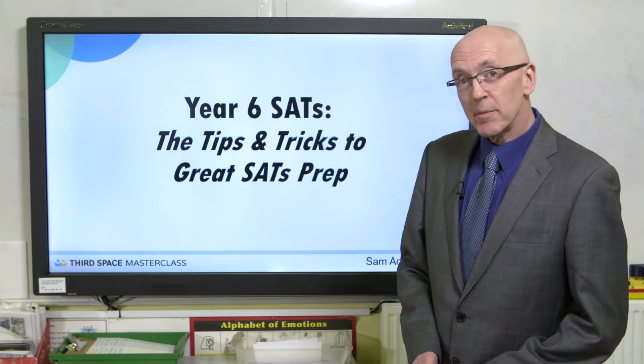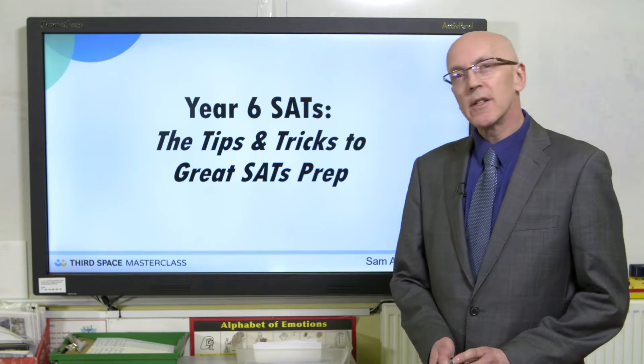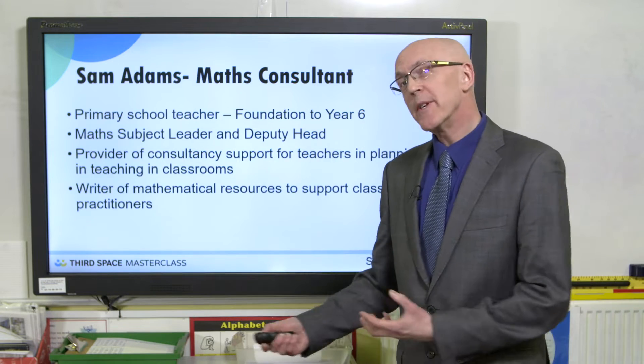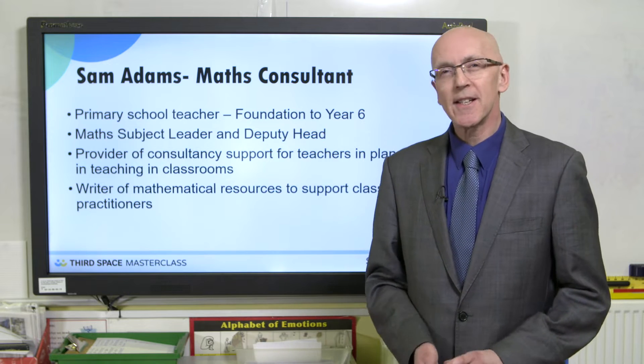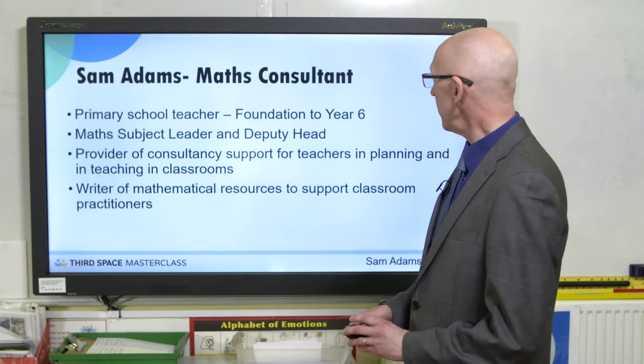Hello, my name is Sam Adams and today I'm going to be talking to you about tips and tricks to great SATs prep. Just a little bit about myself before we go into that. I was a primary school teacher; I worked from foundation stage right the way through to year six, so I do have some SATs experience and quite recent SATs experience too.